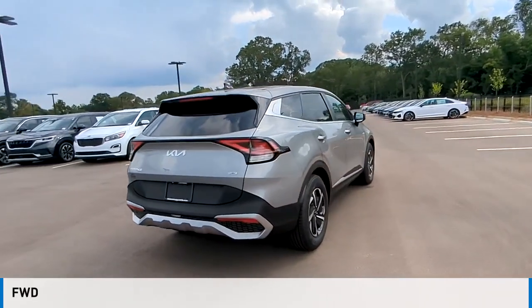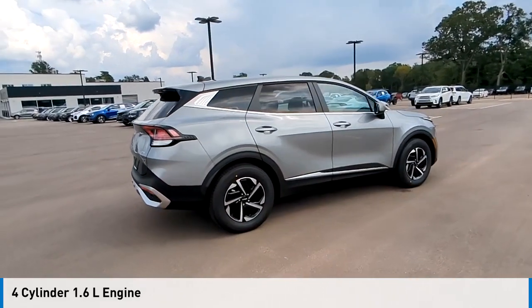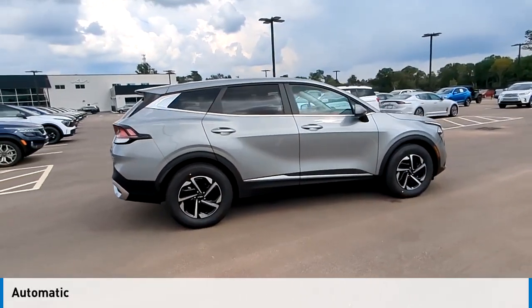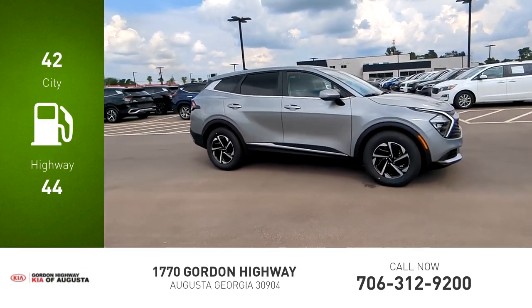This vehicle is powered by a front-wheel drive, four-cylinder, 1.6-liter engine and comes with an automatic transmission. Great fuel efficiency saves you money by requiring fewer trips to the gas station.